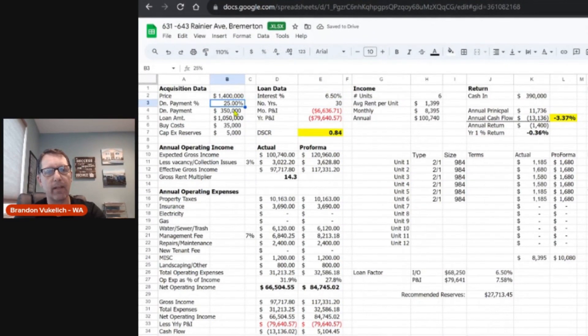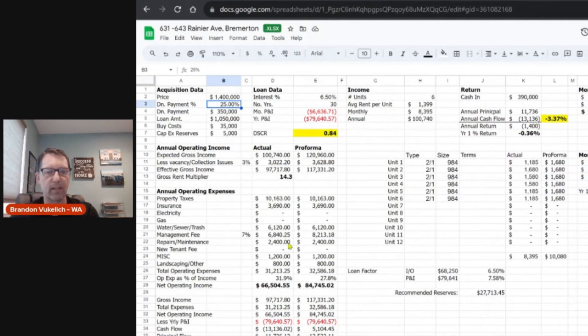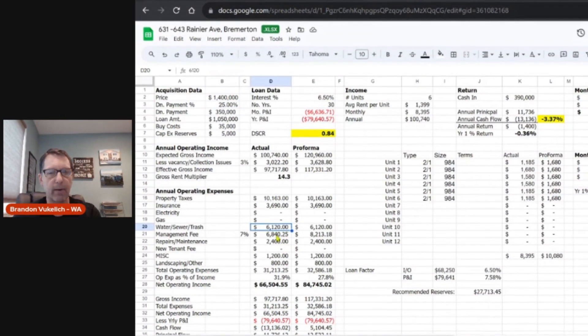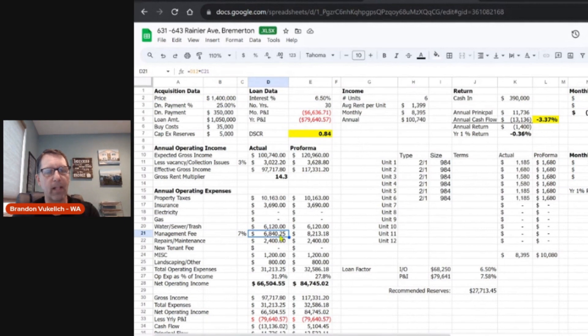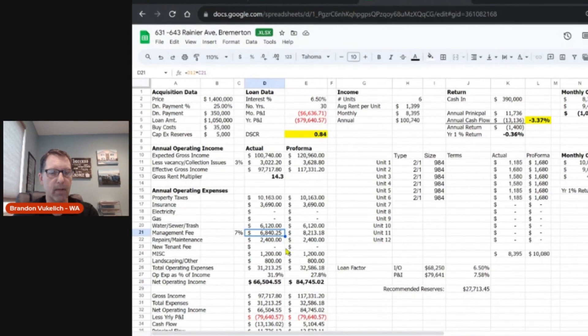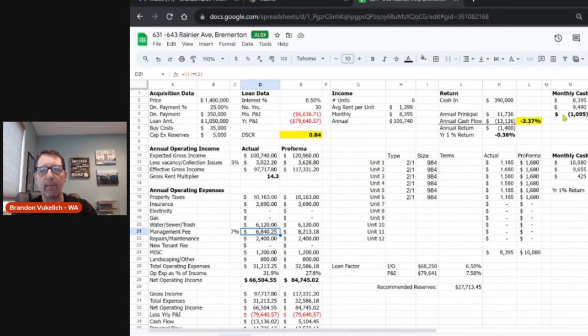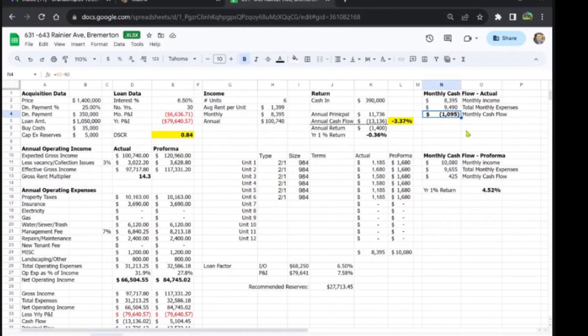At asking price with 25% down, I've plugged in taxes and insurance as listed. I've also added in property management, which most of my clients would consider — though if you self-manage, you're looking at saving $500–$600 a month easily. With that, we're looking at negative $1,000 a month. I really don't think most listing brokers on smaller deals run the numbers or offer pro forma projections the way the bigger commercial brokers do.